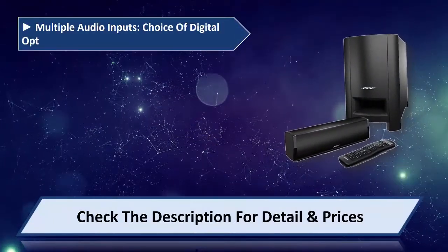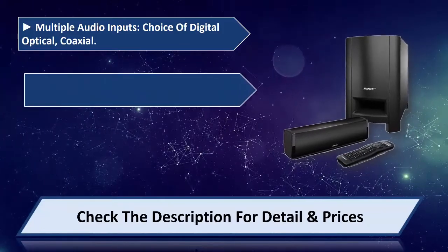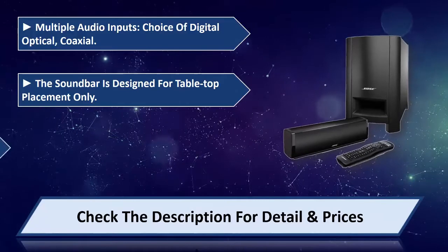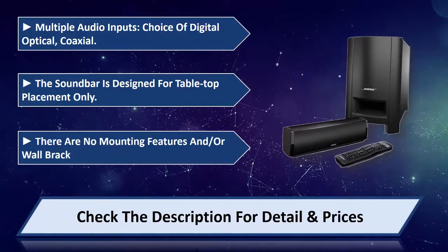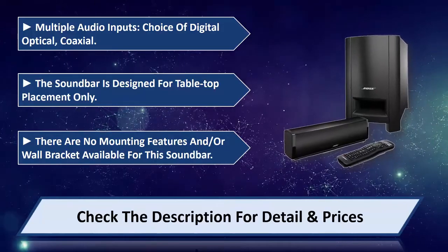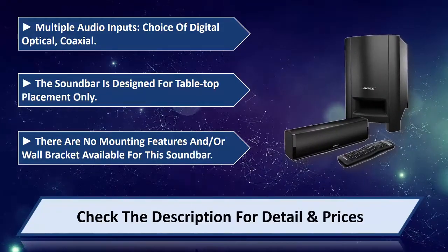Multiple audio inputs with a choice of digital optical or coaxial. The soundbar is designed for tabletop placement only — there are no mounting features or wall bracket available for this soundbar. Please check the description for details and price.